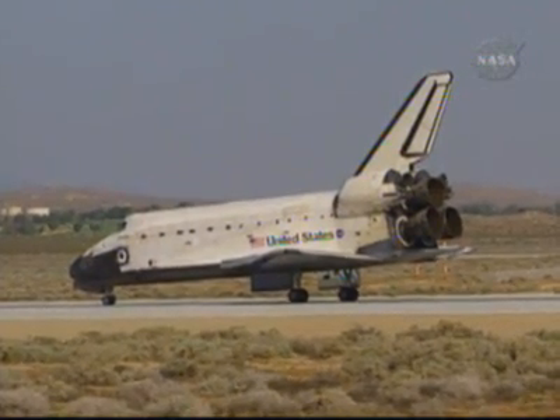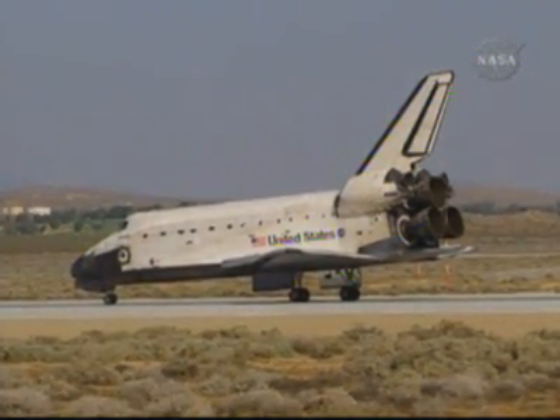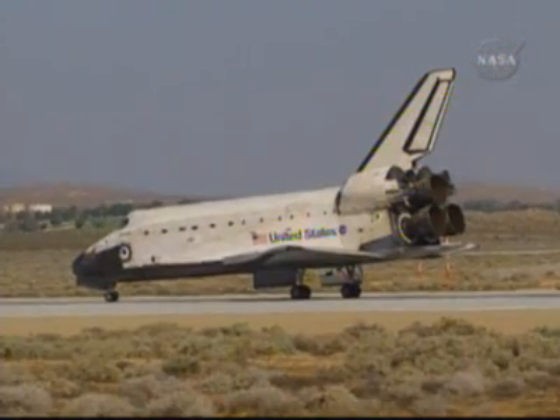There are no post-landing deltas. We'll meet you on page 5-3 of the entry checklist.